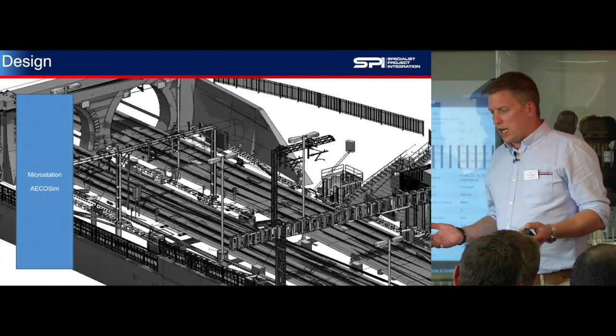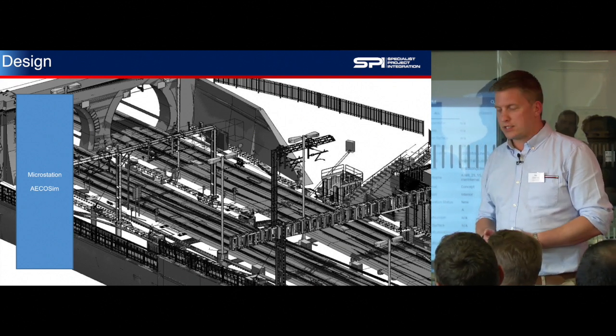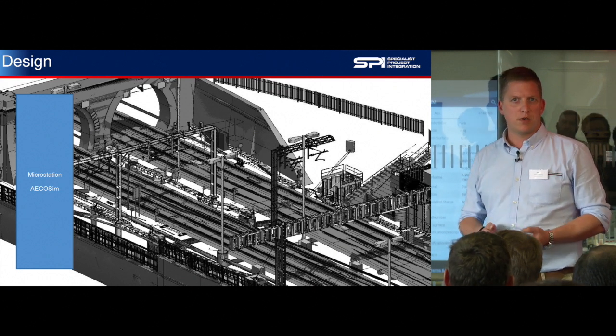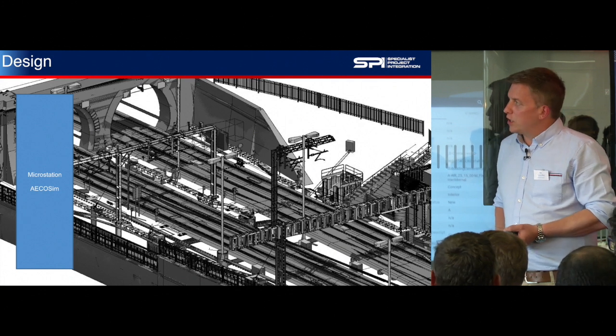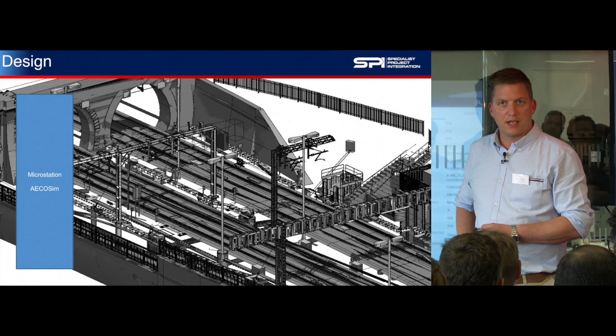As far as the design goes, in the rail industry we're predominantly a Bentley-based industry, and most of the designs have been carried out in AcreSim or MicroStation. Six out of the seven contractors are working in 3D, but signaling doesn't, and we're modeling that on their behalf.